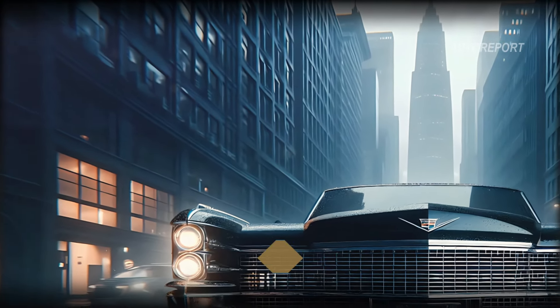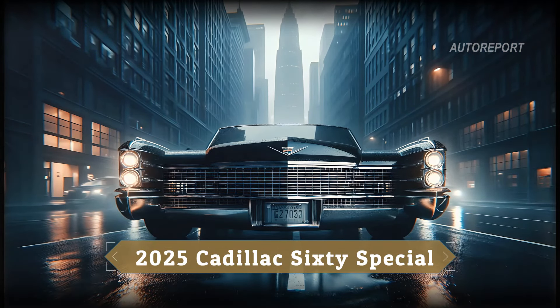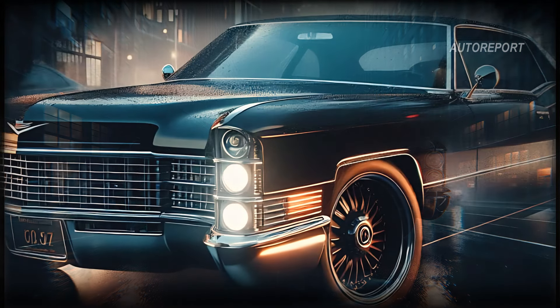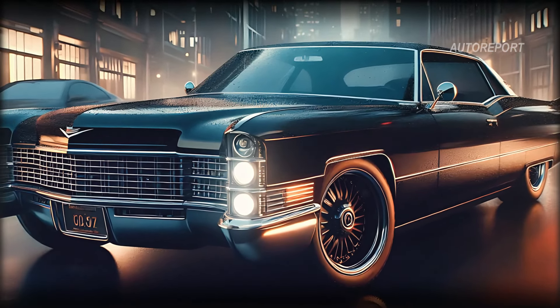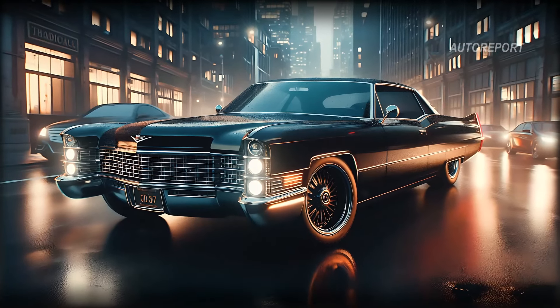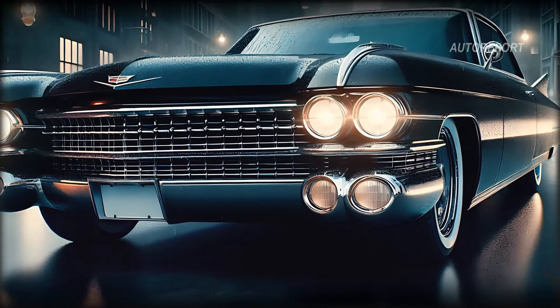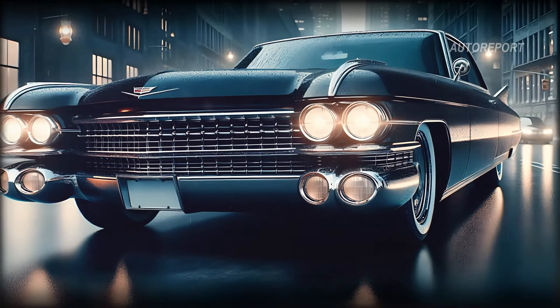Starting at the front, the 2025 Cadillac 60 Special dazzles with its iconic design cues. The grille is bold and expansive, flanked by sleek horizontal LED headlights that give it a predatory look. A modern interpretation of the classic Cadillac crest sits proudly in the center.